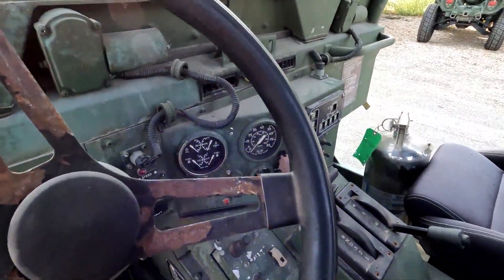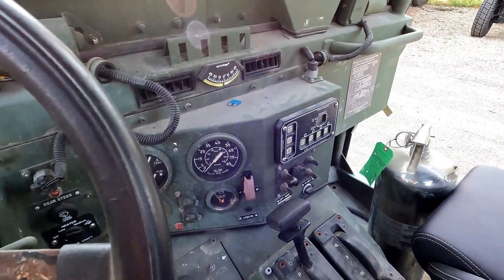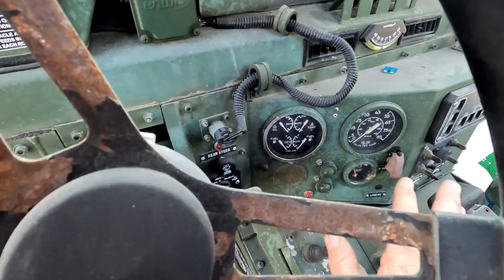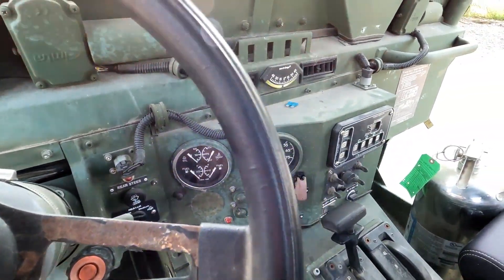The gauges weren't working, so I pulled the panel off the fuse box and was playing with the fuses — it turned out a fuse just had a bad connection for the gauges. I've got the gauges working now. All the other stuff in the dash seems to work okay.